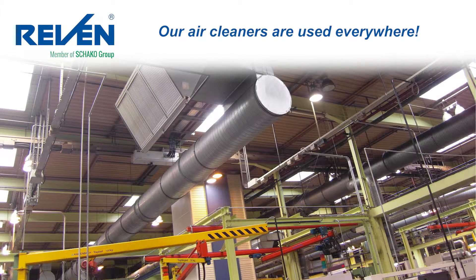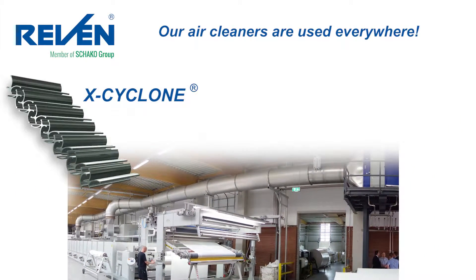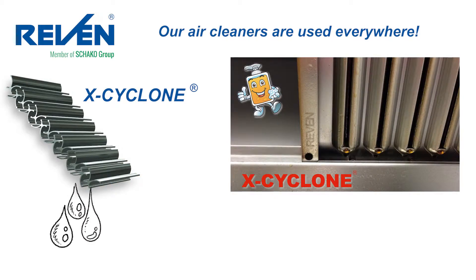In lacquering and coating paints. In refinement processes in the textile industry. Everywhere we provide fresh air with the help of our X-Cyclone separators, and make sure that the tiny liquid aerosol droplets are removed from the exhaust air.